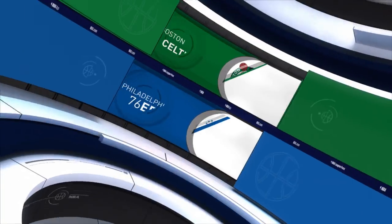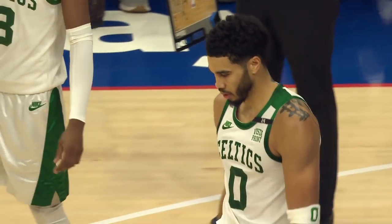Philadelphia 76ers playing host to Jason Tatum and the Boston Celtics as Joel Embiid gets set for action. We start you off in the first.